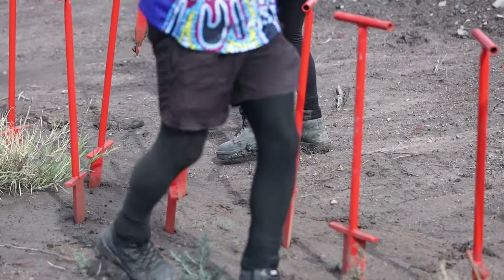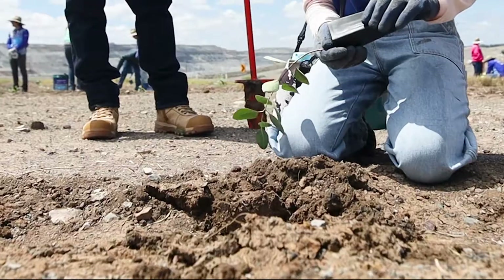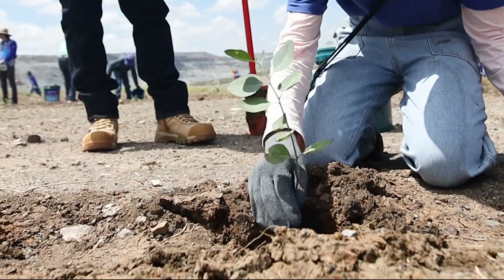Down the hill we've got the rip lines that have been pre-done for us. We're pairing up with local school children, taking a bucket of plants and all the necessary equipment to get them in the ground and help them survive the harsh environment out here.